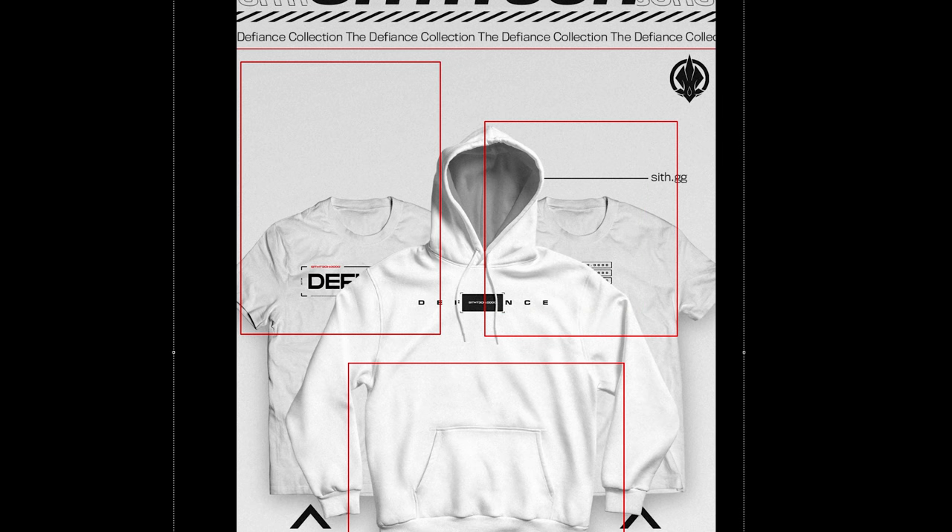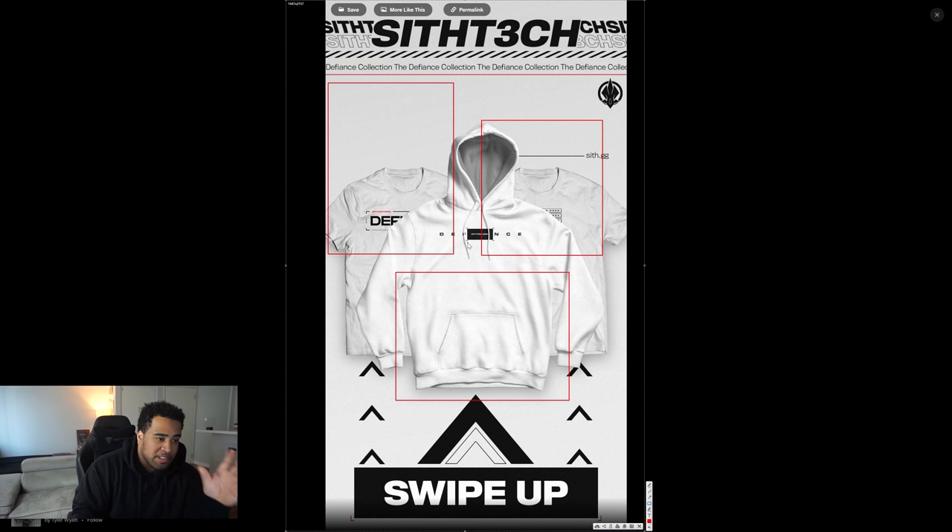For the merch stuff, the immediate thing I'd always recommend when showcasing clothing is to show the entirety of the actual garment. Seeing all the pieces in their entirety is super important, especially when you want to sell things.